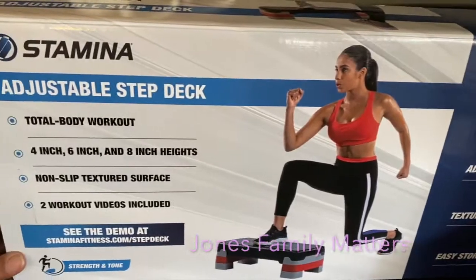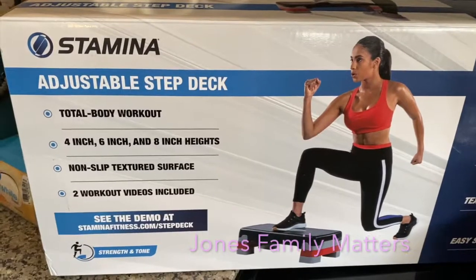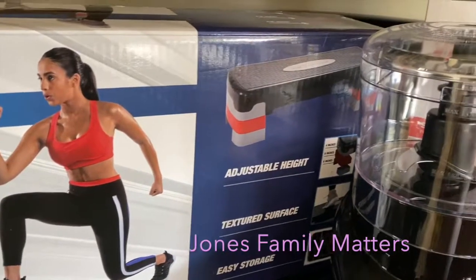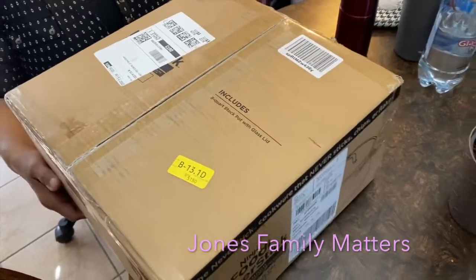Then I got an adjustable step deck to help me build up my knees. I've had some knee issues and some scoping done, so I need to build up the muscle around my knees and this will help me do that. All right, so we're back with more Amazon shipments.